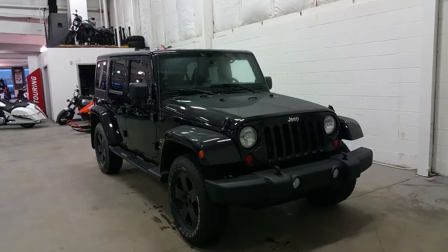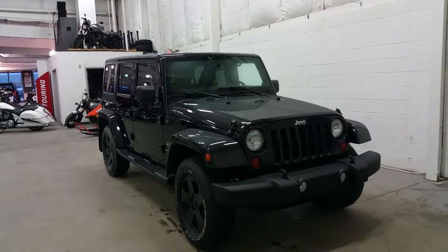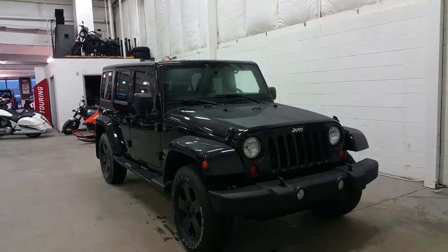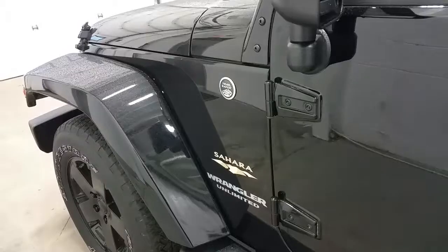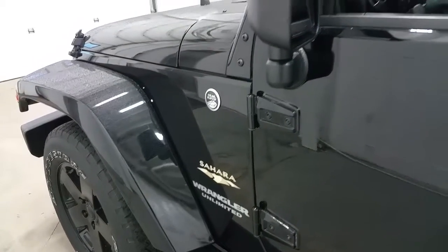At the side, locking wheel nuts on black wheels with Bridgestone Dueler all-terrain tires. The roof is removable — just the front half, or the entire roof can be removed as one piece. The Sahara is trail rated and has remote start for the winter as well.